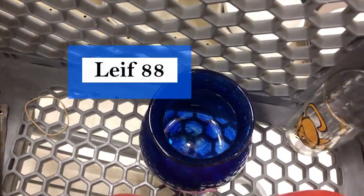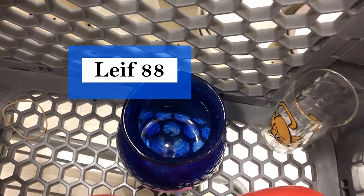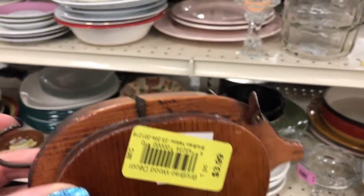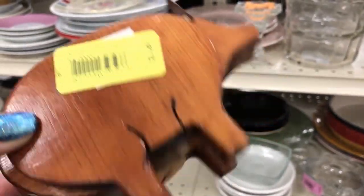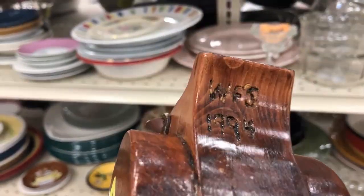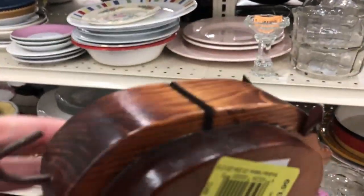We're going to check that signed one out — I can't read it right now, but it's signed and it's pretty enough. And look at this cute thing — a wooden pig bank with leather ears, signed 'to West 1994.' That's adorable and it'll be cute for two dollars.